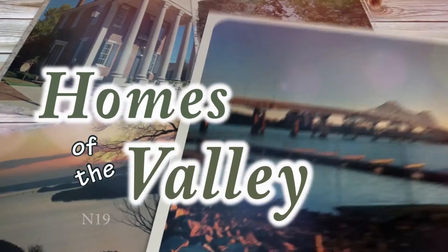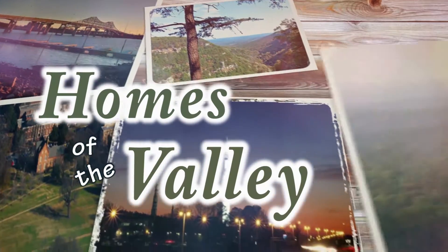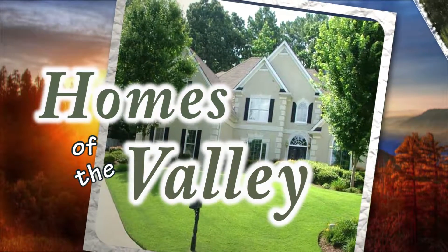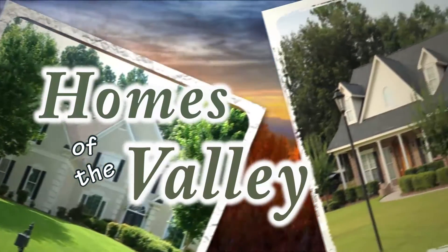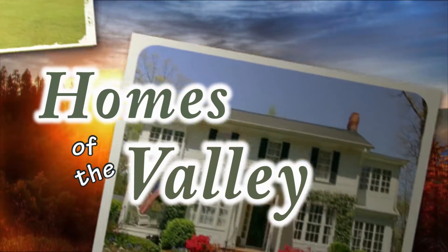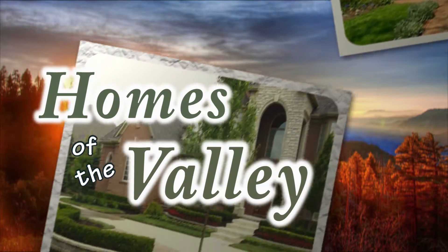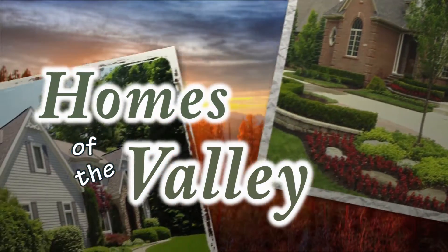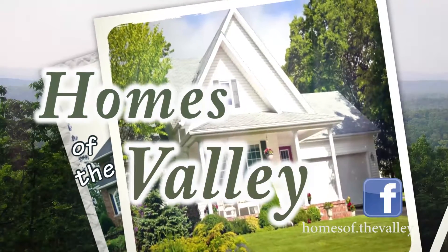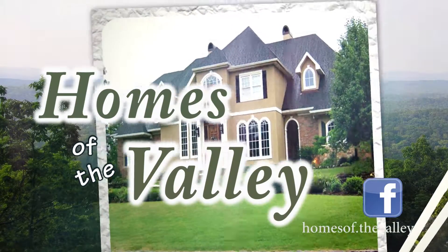Welcome to Homes of the Valley. For the next half hour, you'll be taken on a tour of some of the finest properties by the top realtors in our area. Whether you're looking for something in new construction, an existing home, or a fixer-upper, a Homes of the Valley realtor is always glad to assist you with all of your real estate needs. When you see a home that interests you, simply write the property number down and call the listing agent. It's that simple. And be sure to like us on Facebook. Now, sit back and enjoy Homes of the Valley.